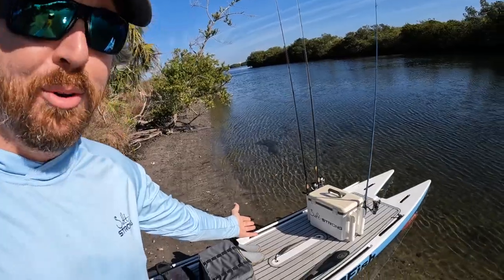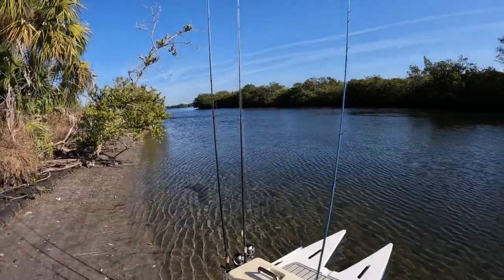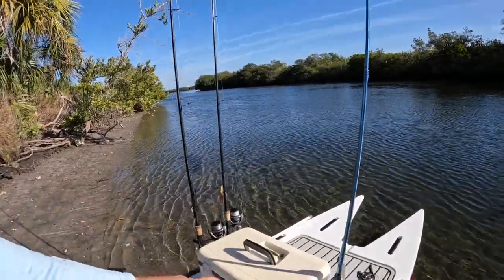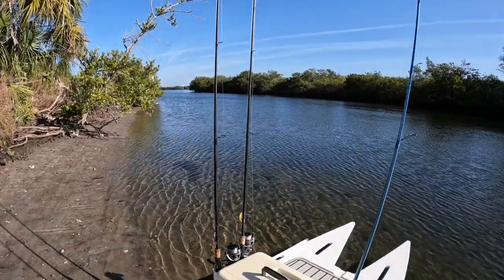Hey, this is Luke with SaltStrong doing some paddleboard fishing today. Got a late start — we have a winter day, and it's actually my birthday. Even though it's windy I really wanted to get the paddleboard out, get some exercise, and explore some hidden lakes, one of my favorite things to do for wintertime fishing. I'm bringing three rods: one with a Bomber, one with the Power Prawn USA, and another with a gold spoon — those are the weapons of choice today.